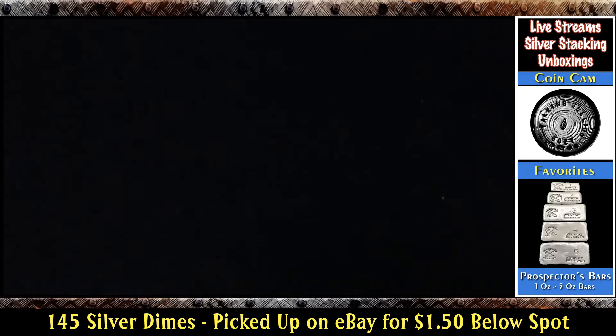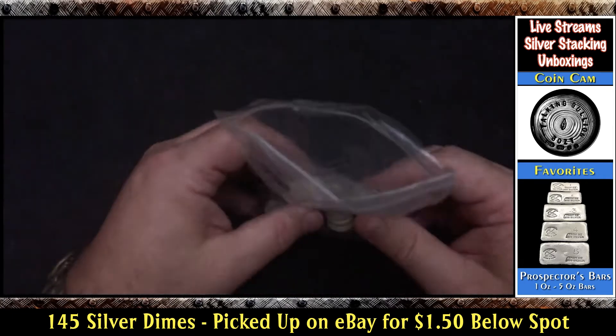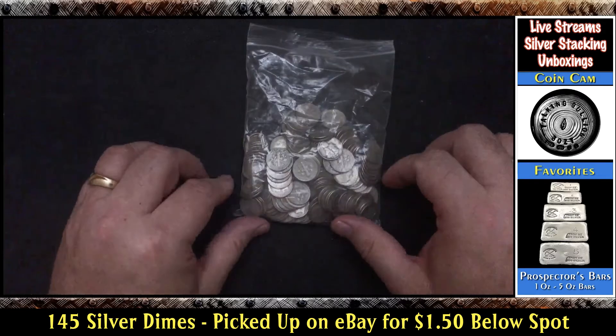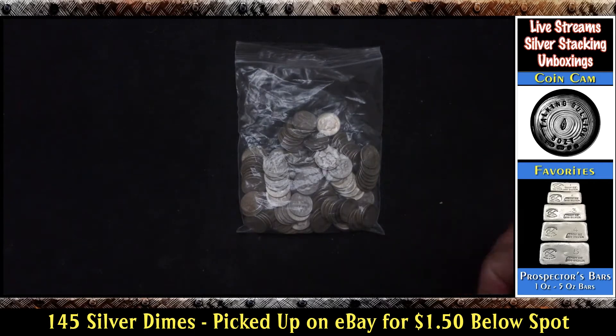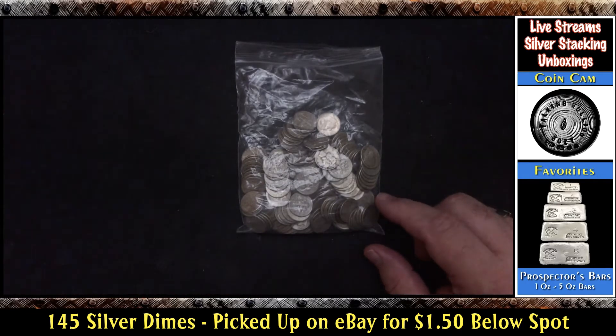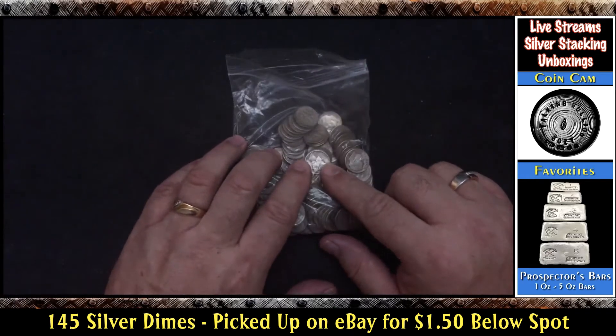He offered to give me a credit to my account. I just wanted to see what he put in here — it's just 145 dimes. He said, oh I'm so sorry, they're actually Roosevelt Dimes. I can either cancel the auction or give you a $10 credit. He also mentioned he was selling them for a friend whose daughter was having cancer treatments and needed the money. So I said no, don't cancel, don't send me anything back. Roosevelt Dimes are fine with me, I just wondered about it. And oh look — there's a Mercury Dime right there!